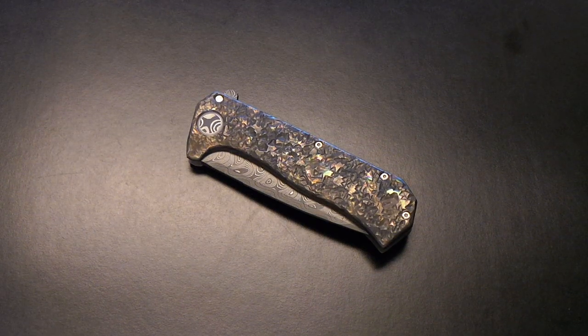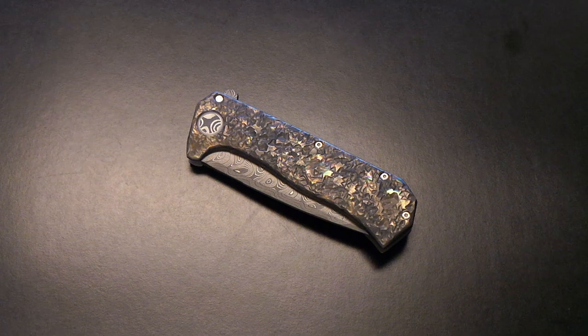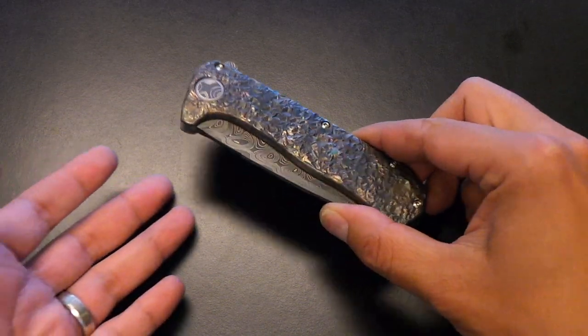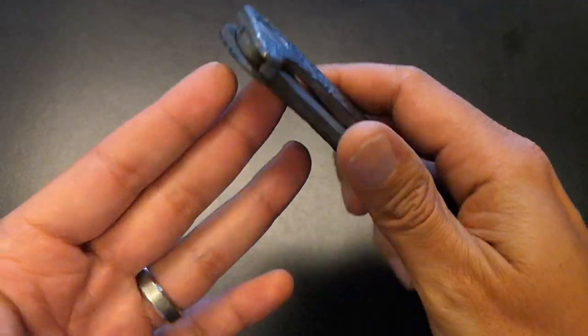What's up guys, it's Mindless again. Wanted to share another piece — anytime you can get a Rexford you've got to make a video. I wanted to share my most recent Rexford acquisition. What you're looking at today is the Gamma model from Todd Rexford.